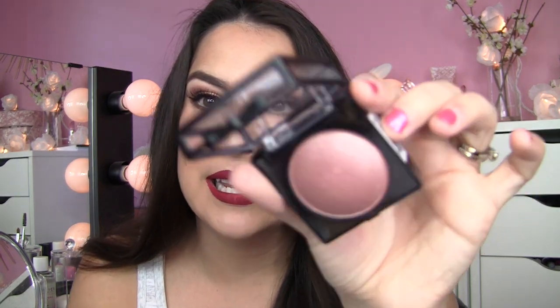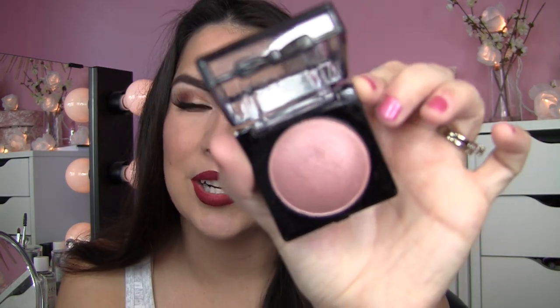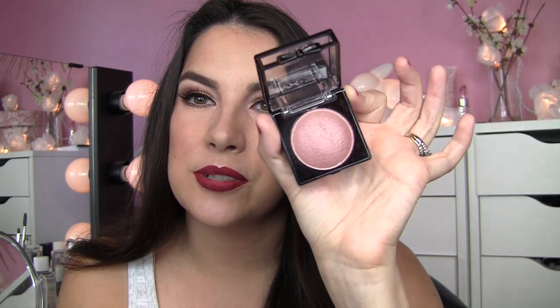I also wanted to try one of these NYX Baked Blushes — on the packaging it says baked blush plus illuminator plus bronzer. I'm not sure what that's about, because it even said that on the really rosy blush-toned shades. I got this in the shade Chiffon and I am wearing it today. I've got a little bit of highlight on with it, a little bit of Mary Luminizer, but this blush — to be honest — I think it's barely showing up on me.